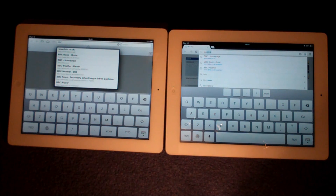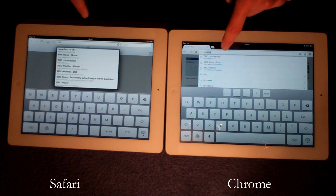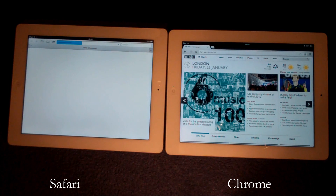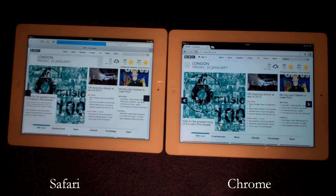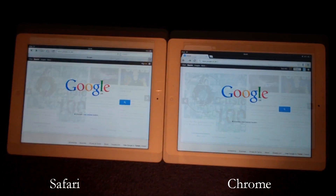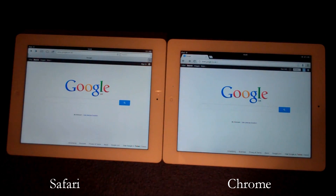Let's take a look at the speed. I've just typed in the first bit of the BBC website — this is a UK website — and when we click onto this we're going to see which one loads fastest. And you can see there that without a doubt, Chrome had that covered. The speed on that was brilliant. Google Chrome tore up that speed test; it was a lot, lot faster than Safari.